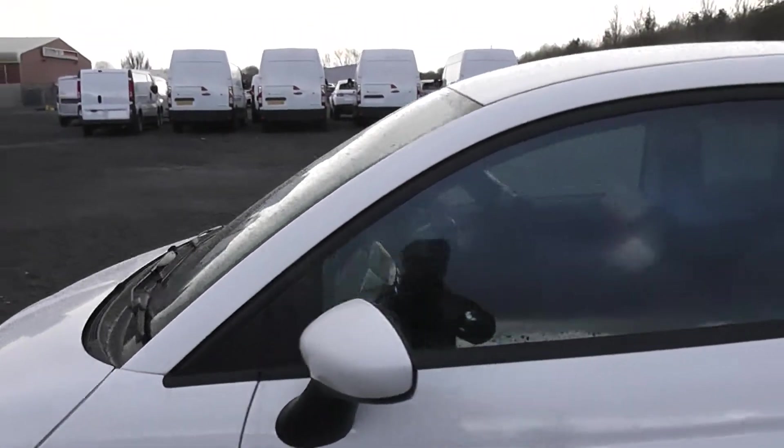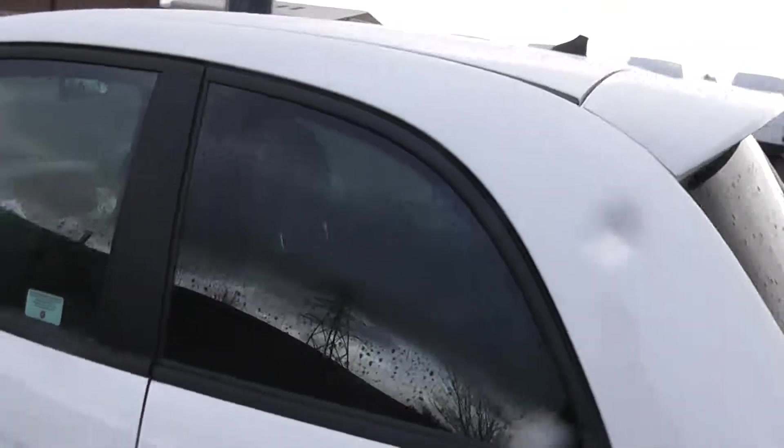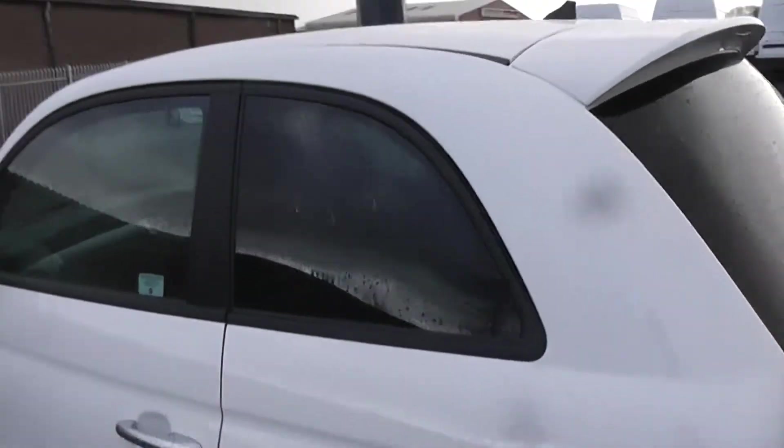We have the body colour wing mirrors and darkened chromed door handles. We also have tinted rear safety glass.